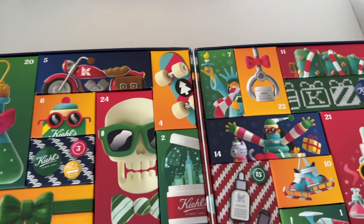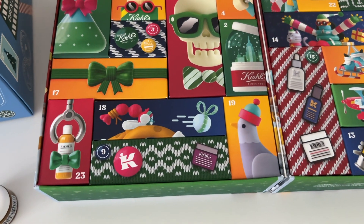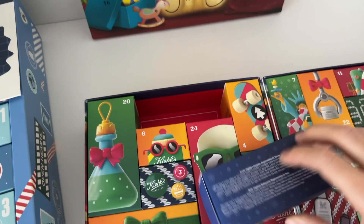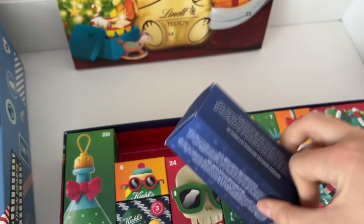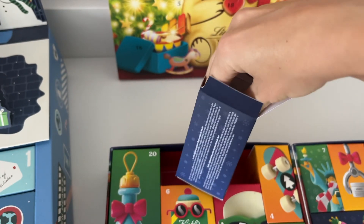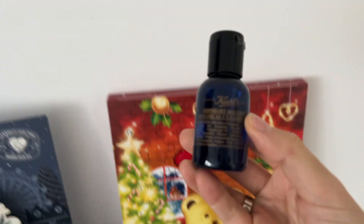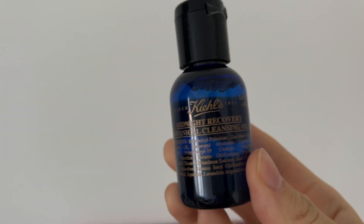And number five — it's number five, right? Oh gosh, I'm blind. Okay, this one's a bit bigger and also heavier, so let's hope for the best. Oh, it's a cleansing oil. Cool. Okay, good.